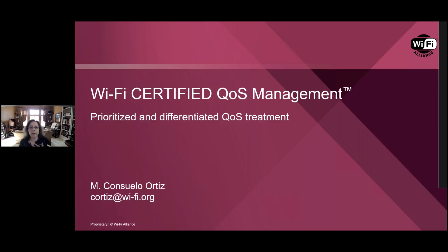Thank you for joining us today. This is Consuelo Ortiz from Wi-Fi Alliance, and I'm here to talk about updates to Wi-Fi QoS management.